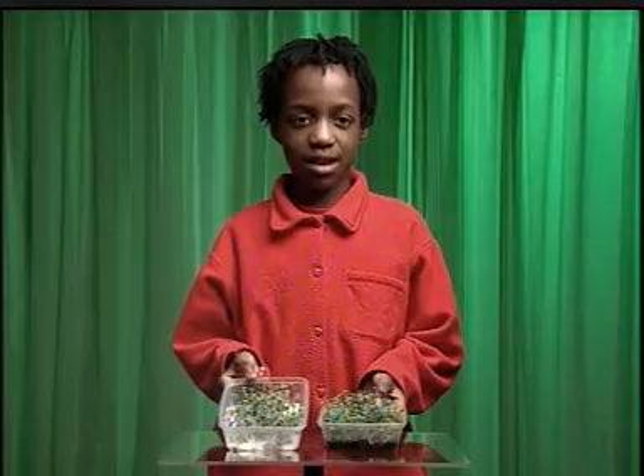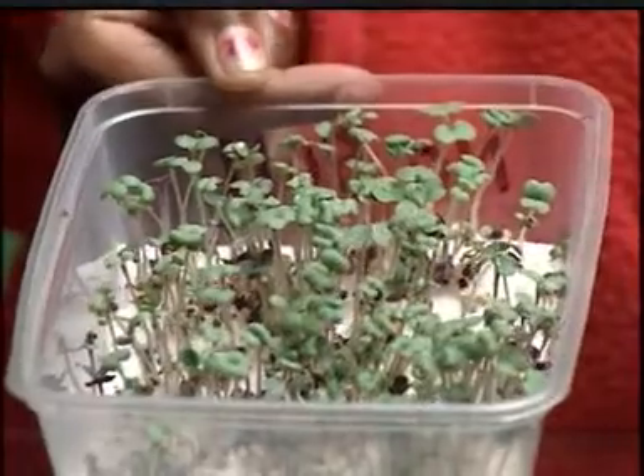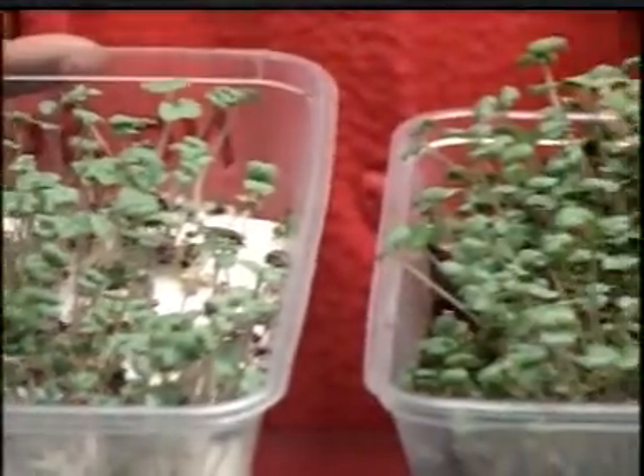Like us, they need food or nutrients. Plant nutrients are found in compost. This crest hasn't had any compost and it hasn't grown as well as this crest.